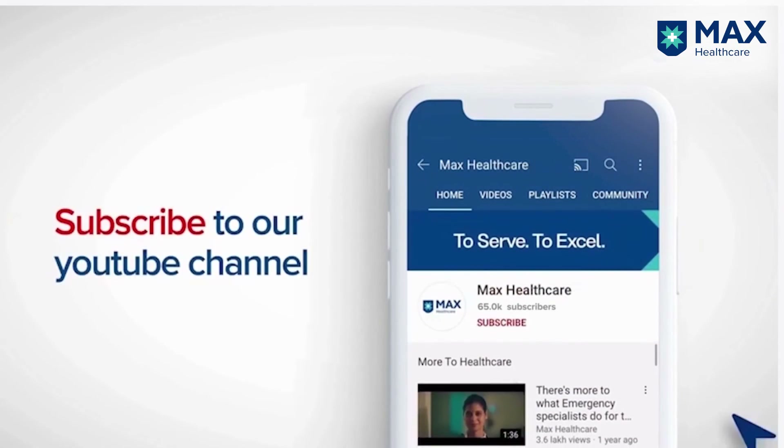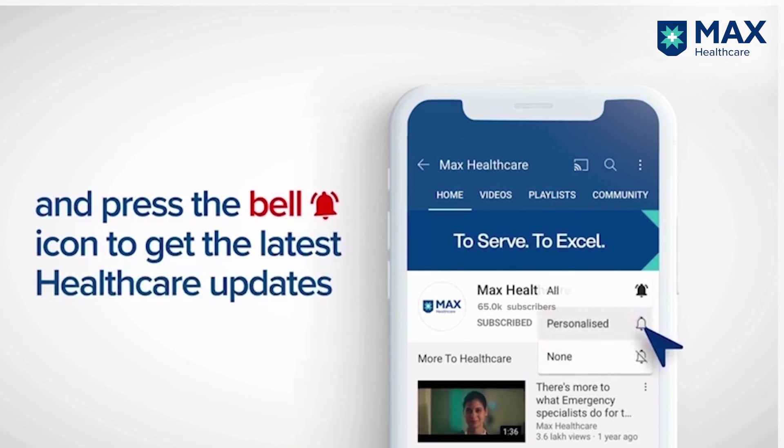Subscribe to our YouTube channel and press the bell icon to get the latest healthcare updates.